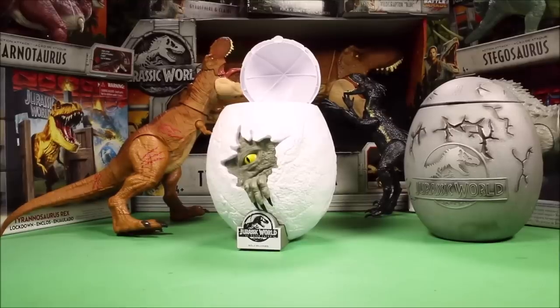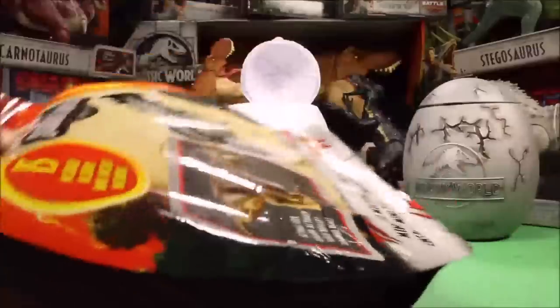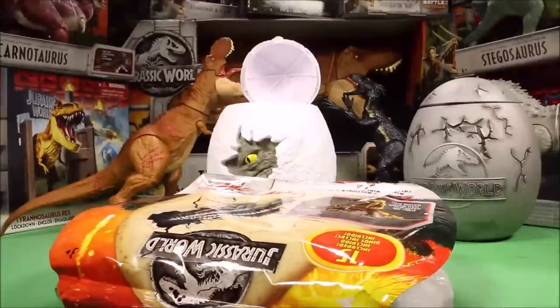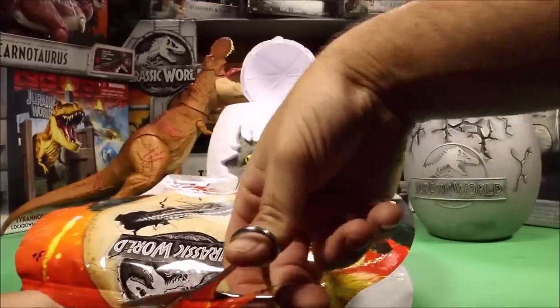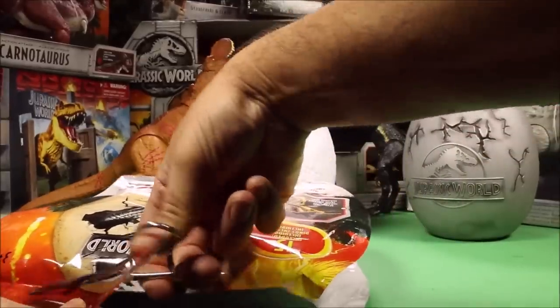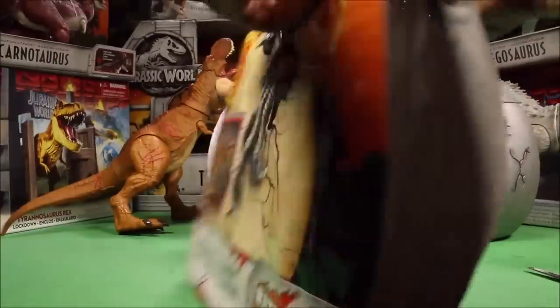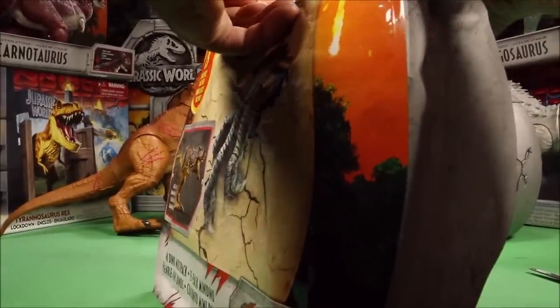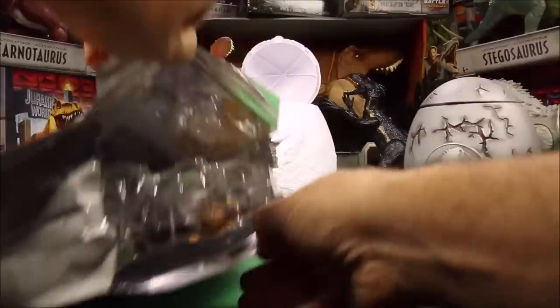We are going to start with the Battle Damage Dinos. If you open these at home with scissors, just be careful, guys, so you don't cut yourself. Scissors - you should probably have an adult help you. So maybe I should have an adult help me. I might cut myself - that would not be a good show.